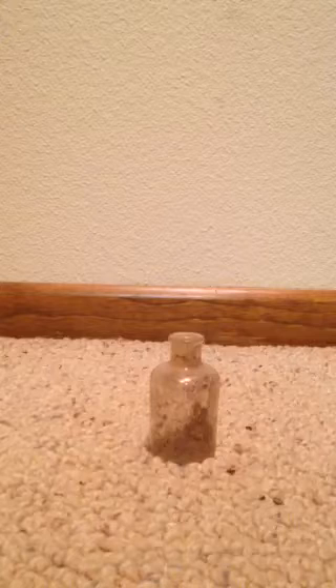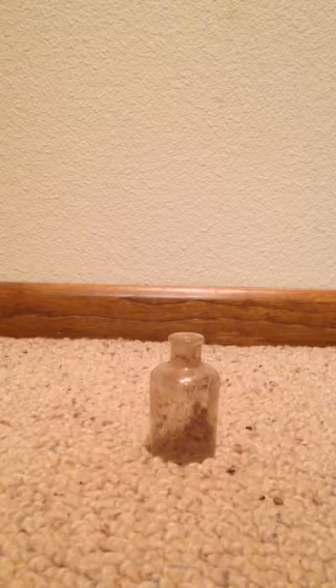Next bottle is a cork-top ink bottle, also found on my property. Worth about two to three dollars, in real nice condition.